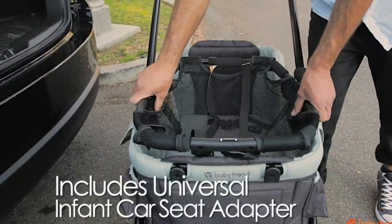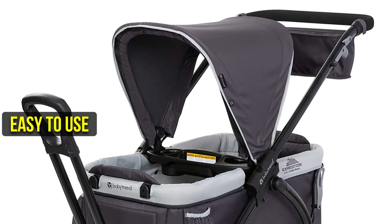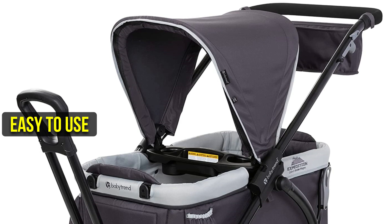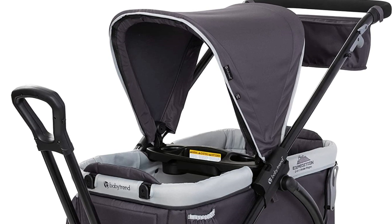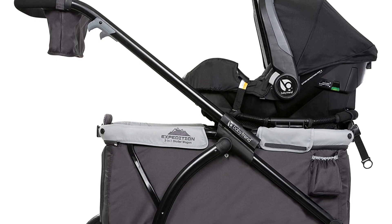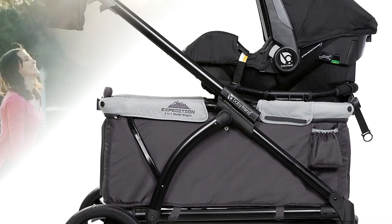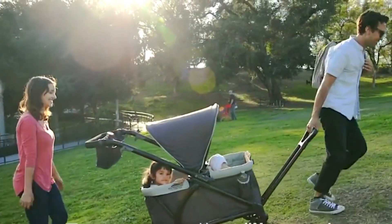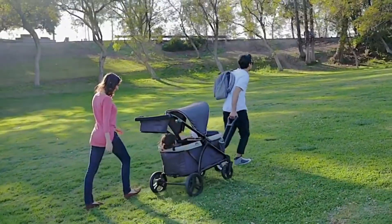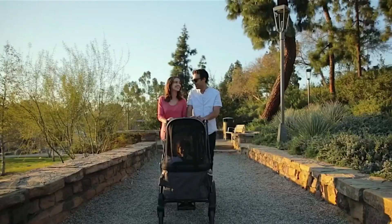The universal car seat adapter offers installation and removal with easy snap-on and snap-off, making it easy to use with different car seats. Overall, the Baby Trend Expedition Stroller Wagon is an excellent choice for parents looking for a versatile and comfortable stroller wagon for their children. With its innovative features, including its JPMA Innovation Award winner in the stroller category, it's a must-have for parents who love outdoor adventures with their little ones.